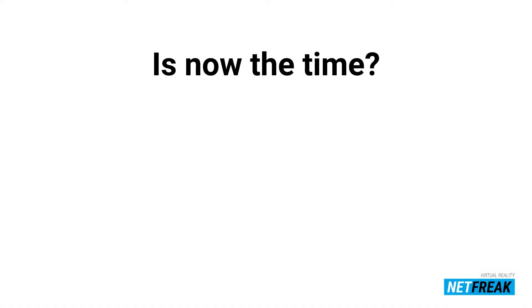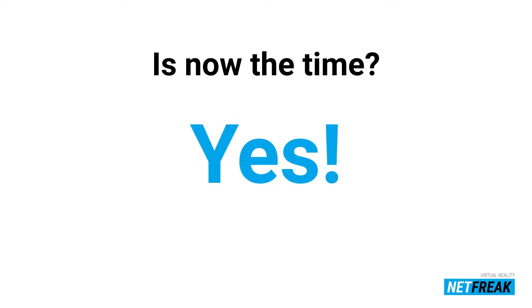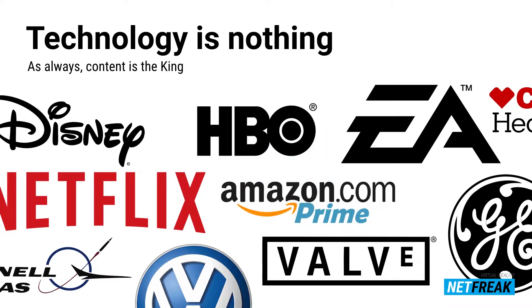Business-wise — where's the money? Everybody's asking: is now the time for VR, AR, and MR business? Definitely yes — but there's always a but. This time the but is that technology itself is nothing on its own. It's not absolutely nothing, but it plays a different role. It should play a TV-like role here. The content itself is always still king.